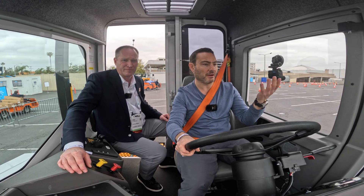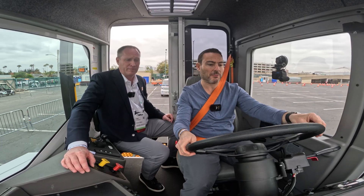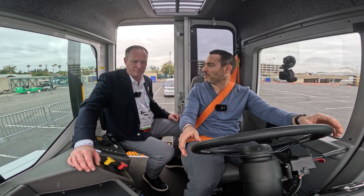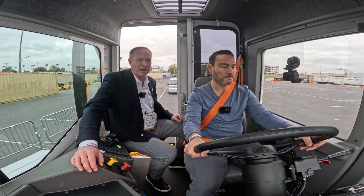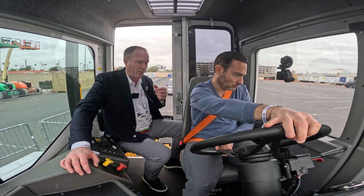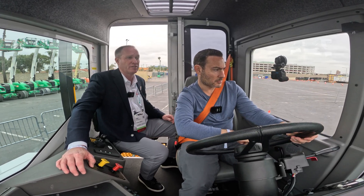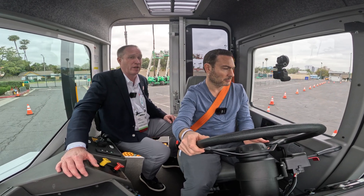Everything regarding turning radius is very simple — I'm not even really moving the steering wheel that much. It's a 126-inch wheelbase, so it has a very good turning radius. That's largely because these tractors operate in very tight environments — they've got to be able to back in with, in some cases, as much as a 53-foot trailer.